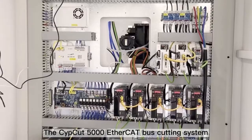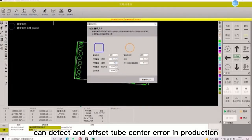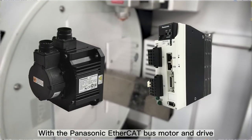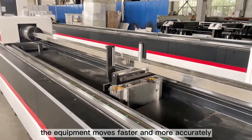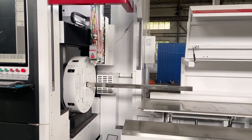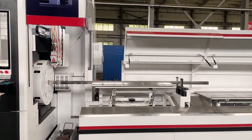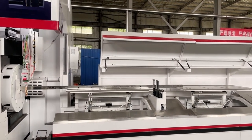The Cypcut 5000 EtherCAT bus cutting system can detect offset tube center error in production to guarantee high-precision through-hole cutting. With the Panasonic EtherCAT bus motor and drive, the equipment moves faster and more accurately and responds more quickly. The bus system has better scalability, which can support servo follow-up feeding and automatic feeding.